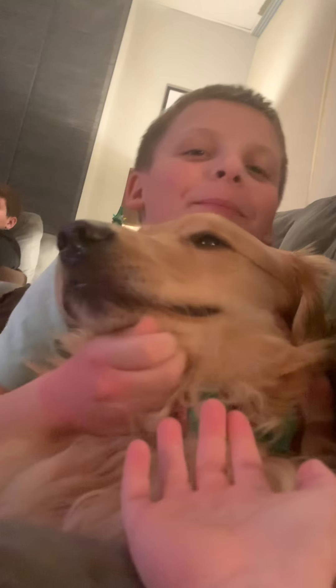Hello, everybody. Welcome back to another video. Today we will be touring our house because it's Christmas. Here's Hugh — Hugh's going to help us. So let's go.